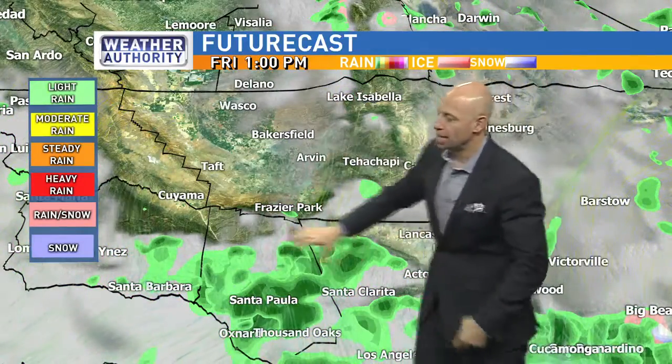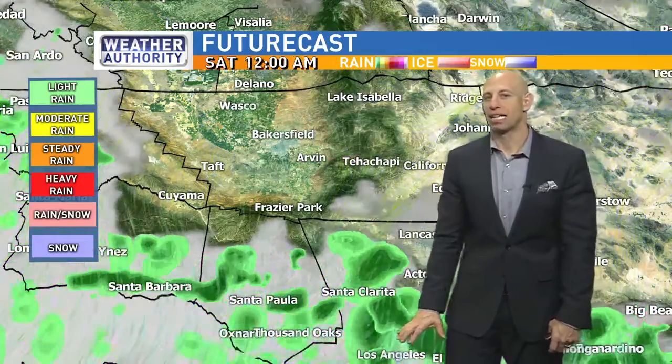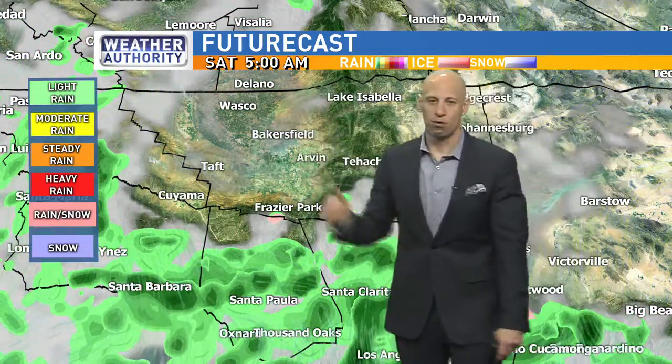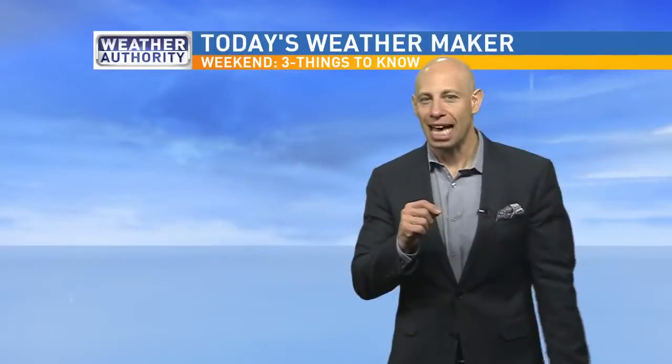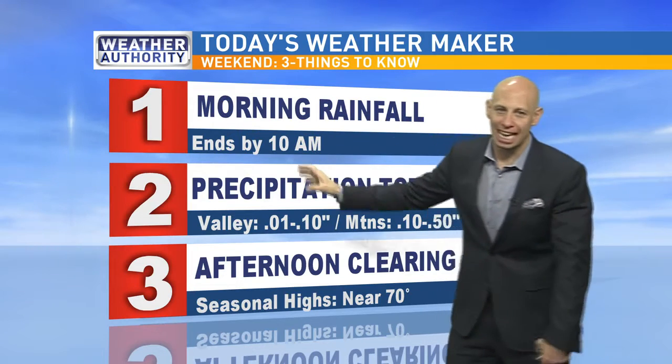By nine o'clock it all clears out, and the rest of this will stay down south — which is why I do believe it will be a little bit hectic this afternoon if you're driving down in Los Angeles, moving into tomorrow. Here's what I'm planning for the rest of the day.